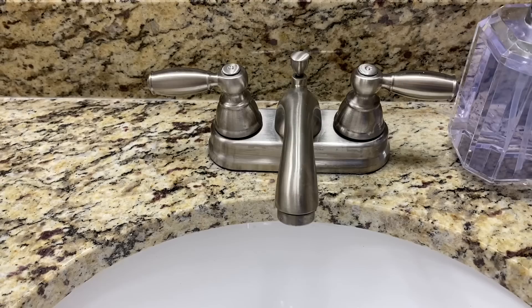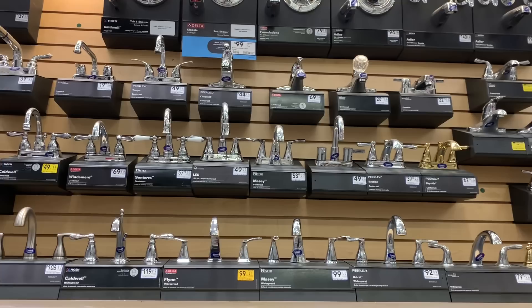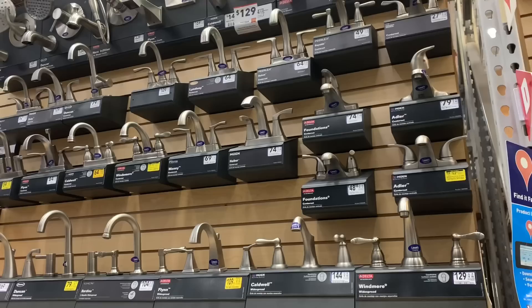I'm really happy about getting rid of the builder's hardware — these were the last to go. I found the perfect kitchen towel holders from Home Depot along with chrome faucets. I wanted to show what's available in my store in case you're looking to upgrade your faucets as well. This is all they had in my location, but you can see many more options online.